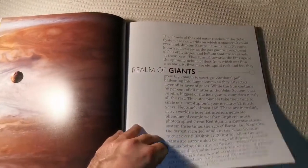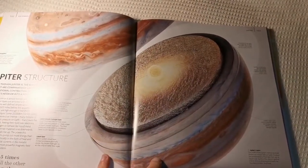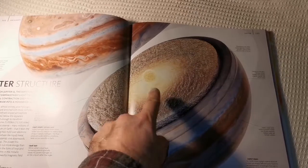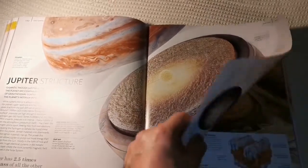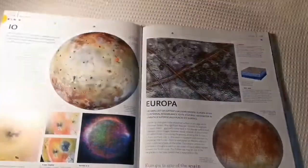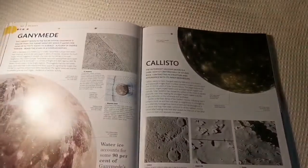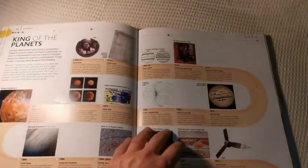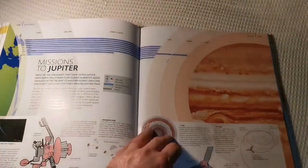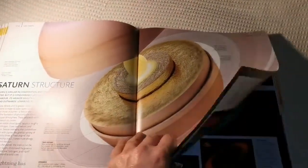Gas giants — Jupiter. Oh wow, look at that, oh this is fascinating. This is the liquid metallic core. Oh it's huge. This is one of the best I've seen. Image quality is excellent in this work. Of course, as usual in DK books, I will find a lot of typos — their geographical books are really full of typos. That book called Planet Earth, and I found in the evolution book some typos also.